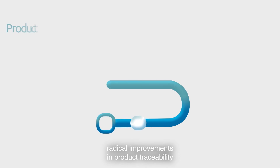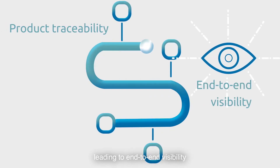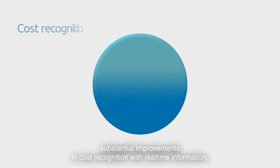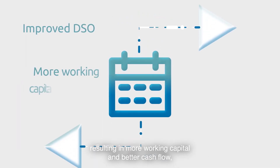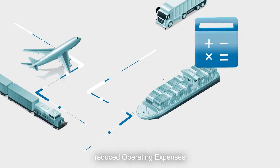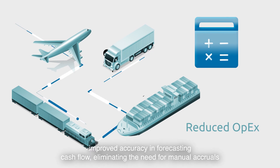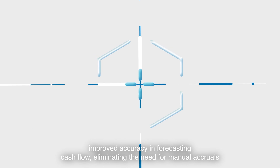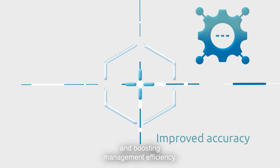All kinds of benefits can be achieved as a result. For instance, radical improvements in product traceability leading to end-to-end visibility into the entire logistics lifecycle. Substantial improvements in cost recognition with real-time information. Improved DSO resulting in more working capital and better cash flow. Reduced OPEX as a result of lower shipping costs and paying only for items received. Improved accuracy in forecasting cash flow, eliminating the need for manual accruals and boosting management efficiency.